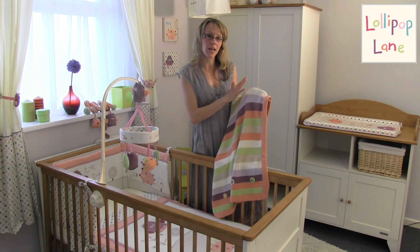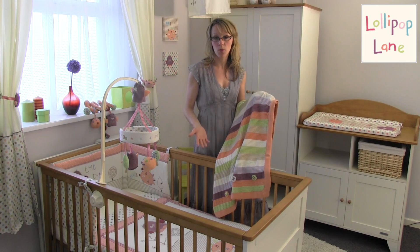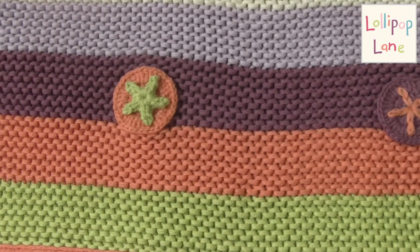It features a really lovely contemporary print in a unisex colour palette, so suitable for boy or girl. And it has these really lovely crocheted medallions running along the bottom of it.